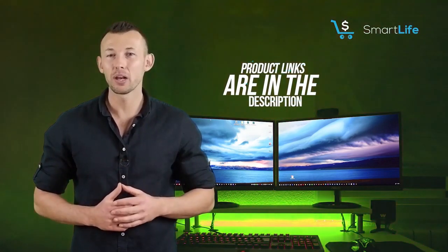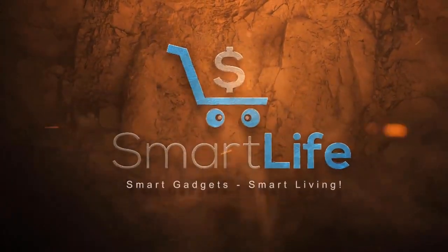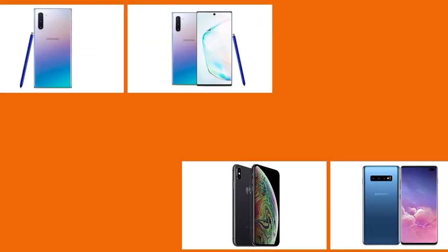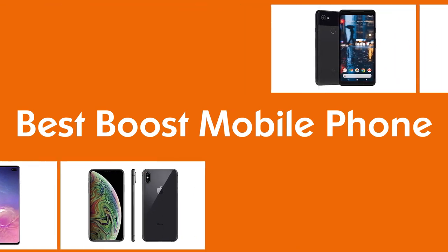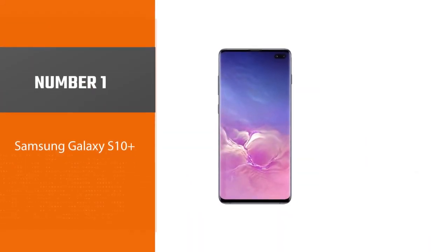Please check the link in the description below for more details. If you are looking for a new phone that you would like to switch to, you can agree that getting the right one can at times be expensive. Today we'll guide you through the best Boost Mobile phones in the market.